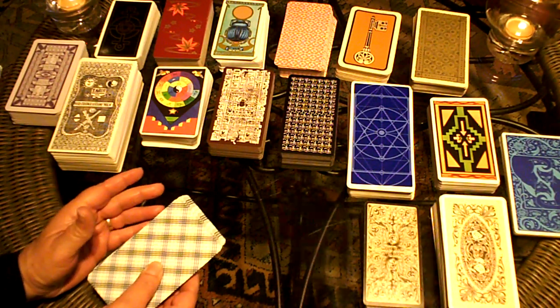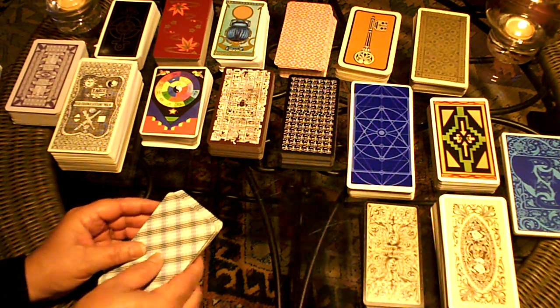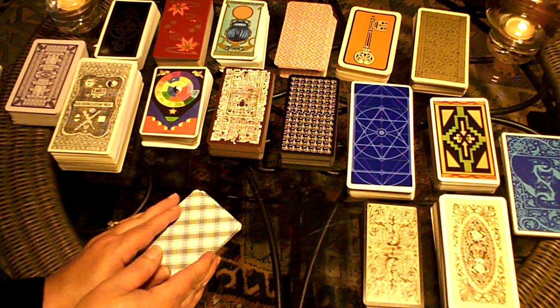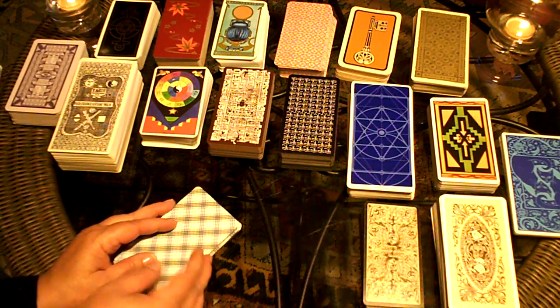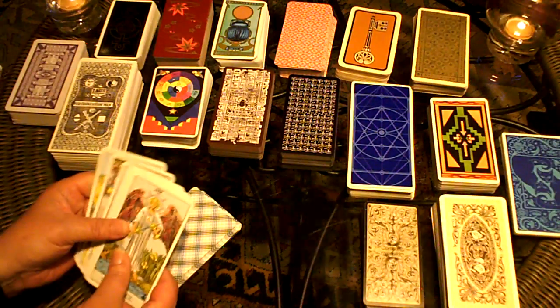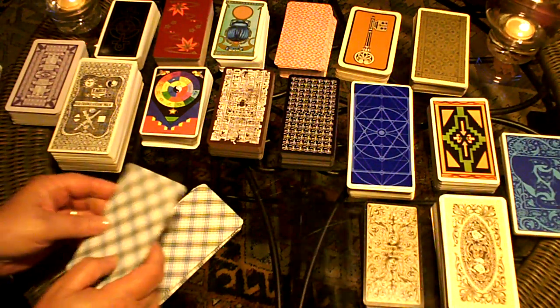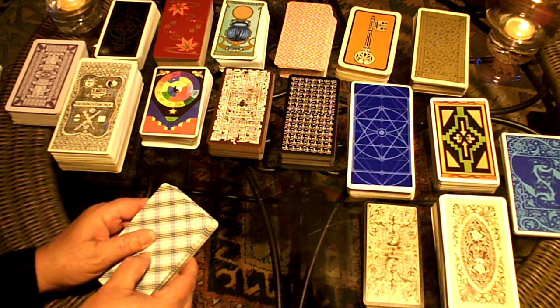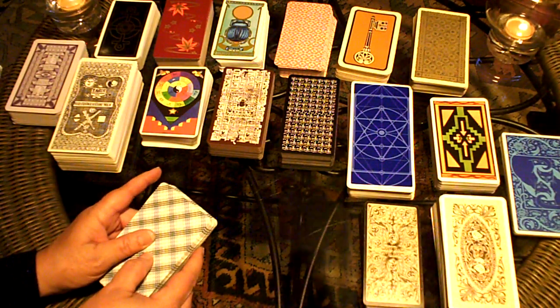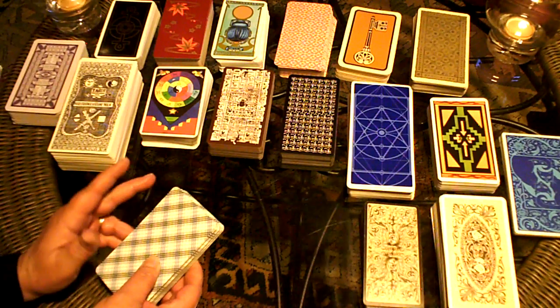Tarot cards are used by people who are intuitive or psychic guides to visualize and describe a set of circumstances and events. They look at each card and at correlations between the cards. A typical tarot deck is 78 cards, and each card has a descriptive image with specific meanings. A studied tarot reader will be familiar with the general interpretation for each card.